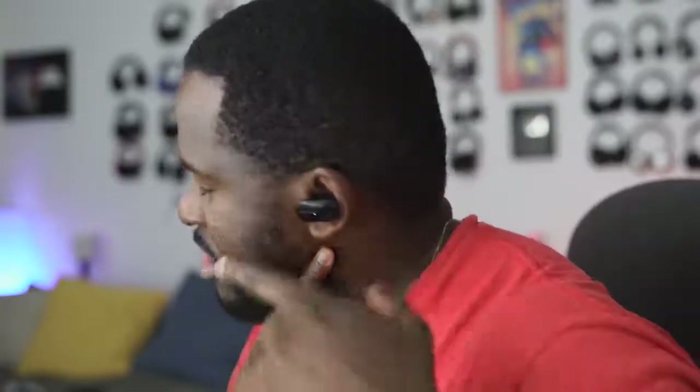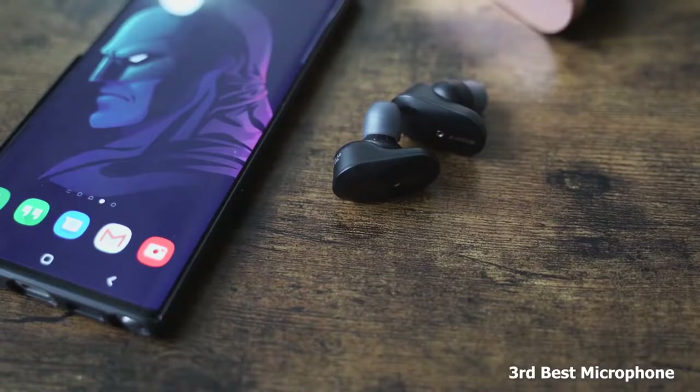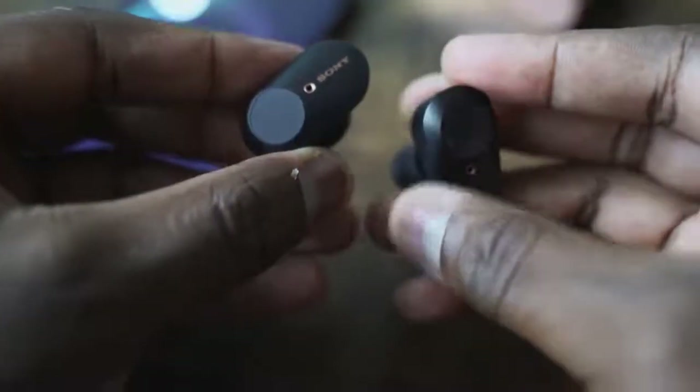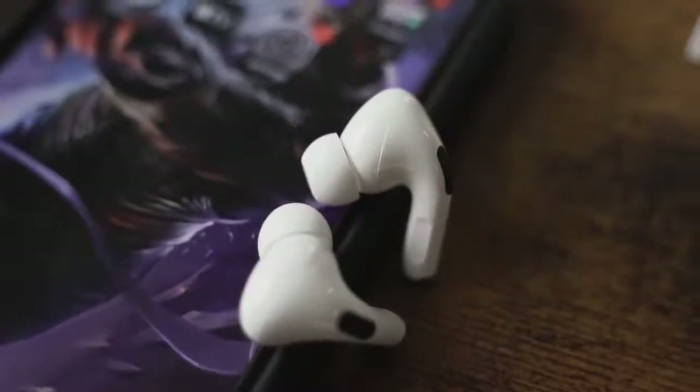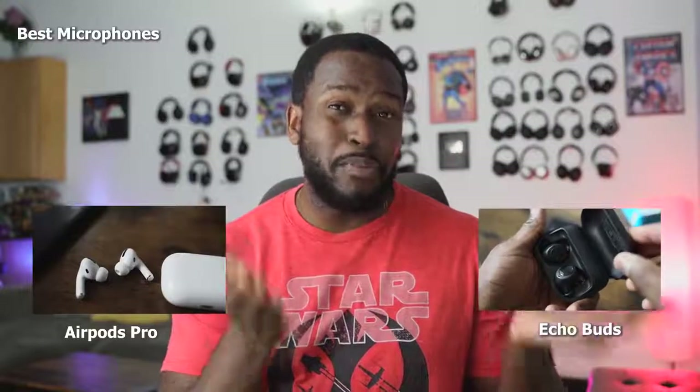Speaking of microphones — that's another key thing with earbuds. I think all three do a good job with microphones. If you want to rank them, the Sony's come in at number three. They do sound really good but have slight dips here and there in audio quality. My number ones, tied, are the AirPods Pro and the Amazon Echo Buds. I used them in conversations with friends and they couldn't notice a difference between the two. I switched up calls — I think they both do a really good job with their microphones.